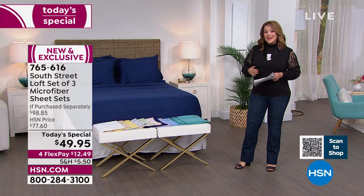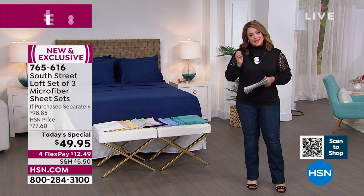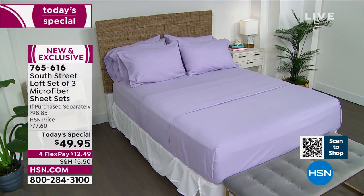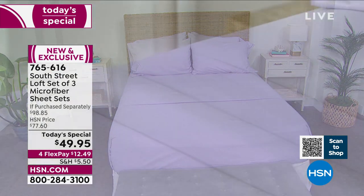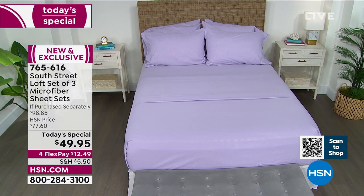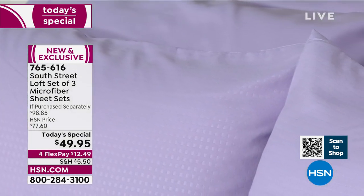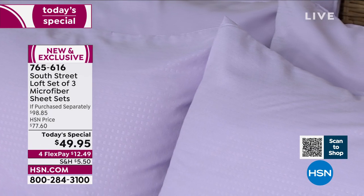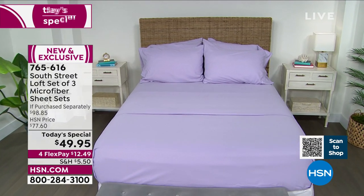We won't be doing a three-pack again this year, so take inventory of the rooms in your house. A sheet set is the easiest way to refresh before you grab a bucket of paint or change furniture — all of that is really expensive. This is how you redecorate affordably: $49.95, almost 50% off retail. You only have to pay the first $12.50 on any debit or credit card today.